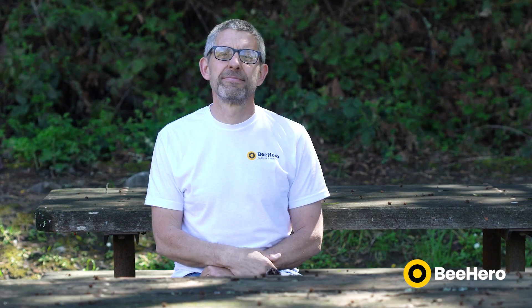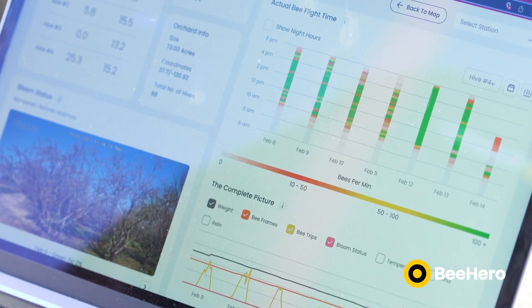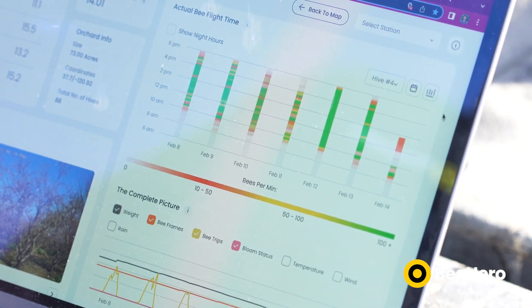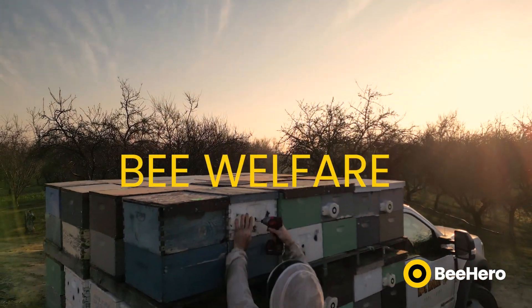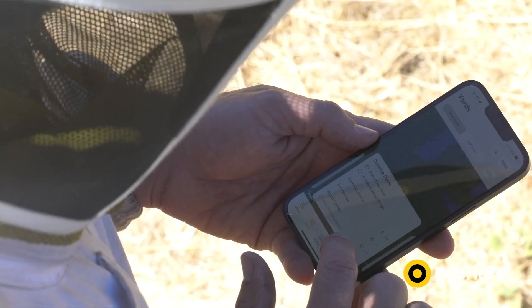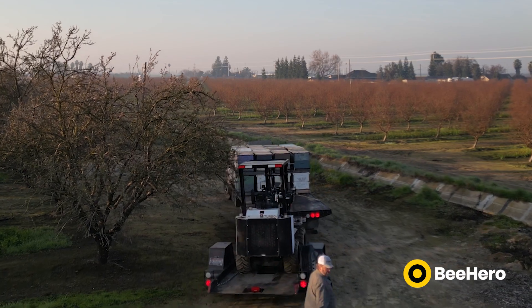This is what gives us insights into what's going on inside the beehives. These insights offer a grower an unprecedented level of visibility into the pollination process. From a beekeeper's perspective, knowing what's happening in every one of his beehives without having to send a truck of guys to go and look has obvious advantages and helps him optimize his management practices. This is what enables us to provide a precision pollination solution, fundamental in securing sustainable food production both now and in the future.